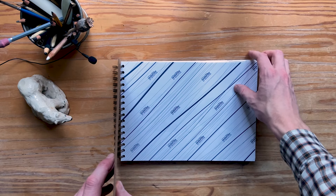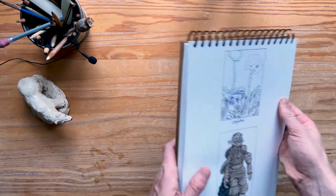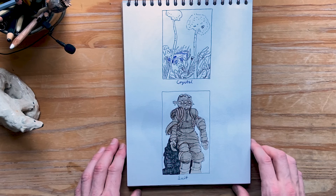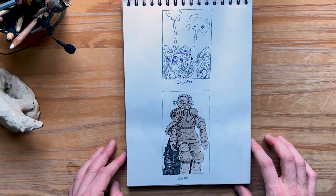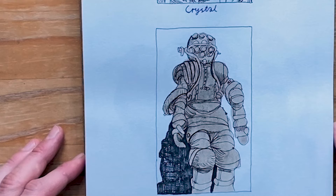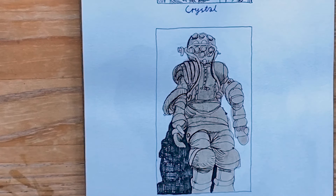Inktober — 31 drawings, here we go. We have a crystal at the top and a suit at the bottom. I started things out slow with some smaller drawings. The old diving suit is drawn with an old CD marker and the wash is created with mushroom ink — a beautiful brown color. I used mushroom ink quite a lot in October actually, and it's just a wonderful medium.